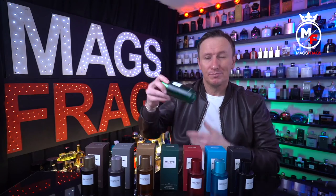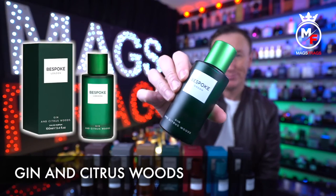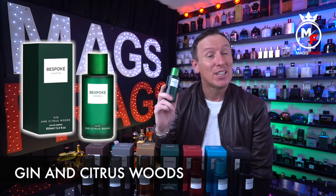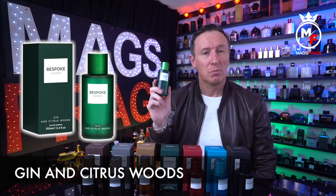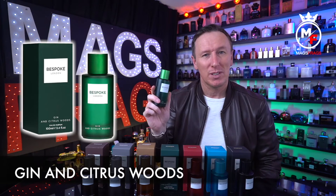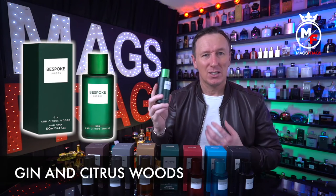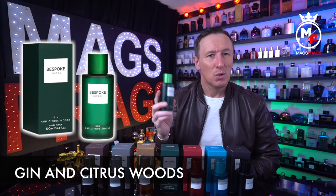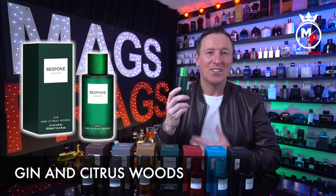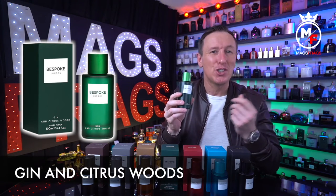The green bottle goes by the name of Gin and Citrus Woods. The prominent notes are Gin, Citruses, Cedar, Sandalwood, Oak Moss and Floral Notes. This is a fresh and light outdoorsy scent with a sparkling combination of gin and zesty citrus notes, but as it dries down it moves to a more green and woody character, sweetened up a little by the floral notes. It has a cool and breezy character with a refreshing, almost carbonated, flavoured-gin quality about it.